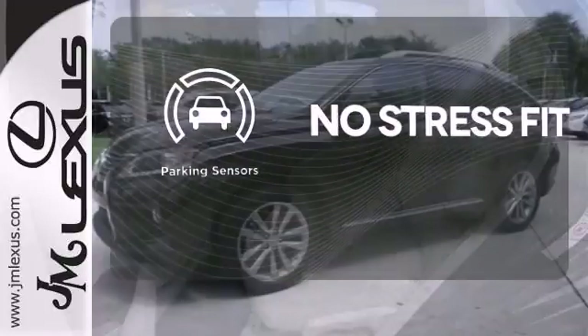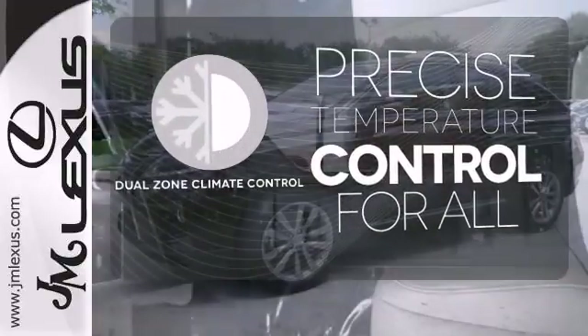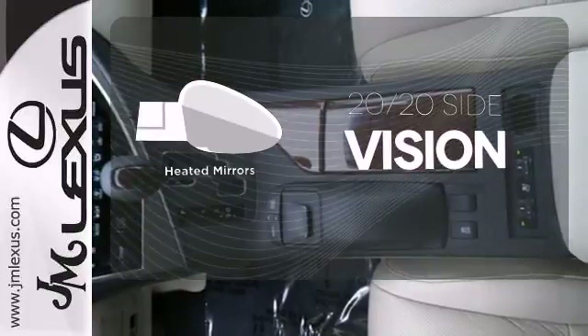Say goodbye to dinged bumpers with the parking sensors. No one will complain about the temperature with the dual zone climate control. The heated mirrors let you see behind you without all the work.